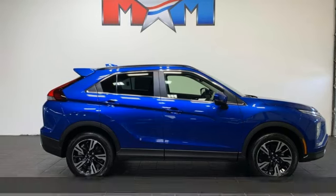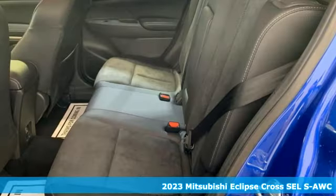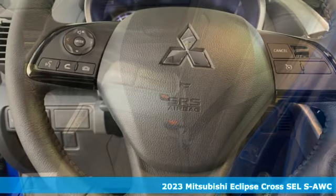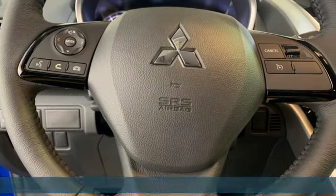Here's a new 2023 Mitsubishi Eclipse Cross. Get into something different. Mitsubishi has what you're looking for. It comes with the features you need and, better yet, want.